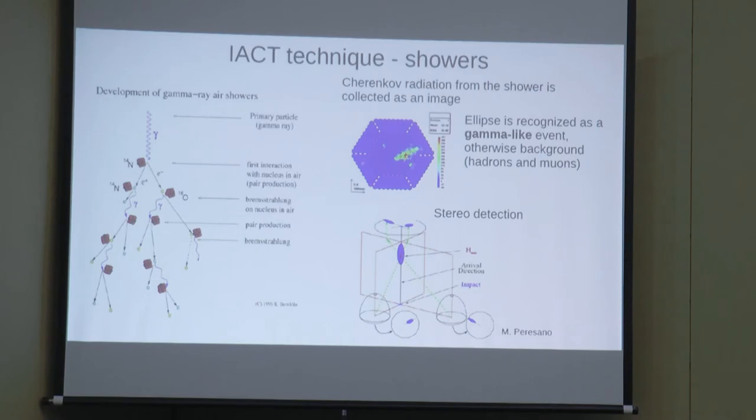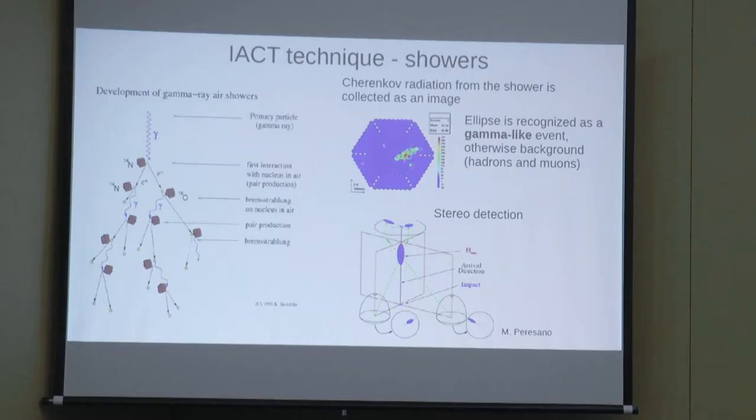What does MAGIC measure? It measures gamma-ray showers. When a photon enters the atmosphere, it interacts with a nucleus and produces pairs; these pairs interact through bremsstrahlung, producing more gamma rays, and so on — forming a shower. Each of these particles is superluminal in air, producing Cherenkov emission: a cone of blue light, much like a sonic boom but for light. MAGIC stores this as an image; a gamma-like event forms a nice ellipse on the camera.